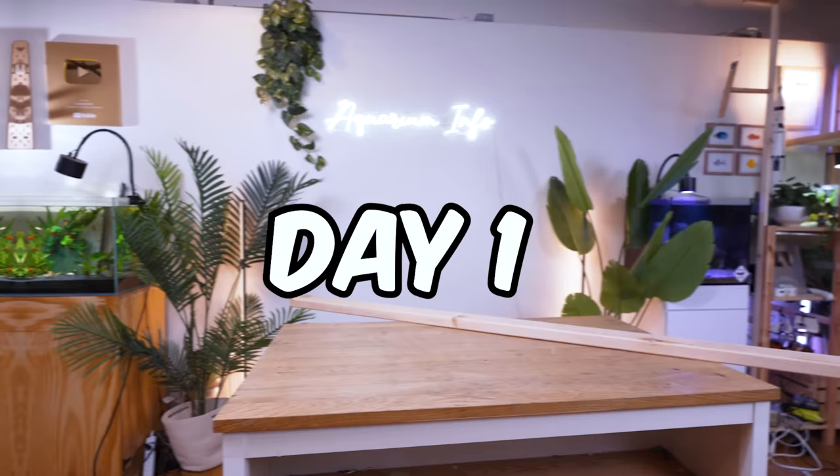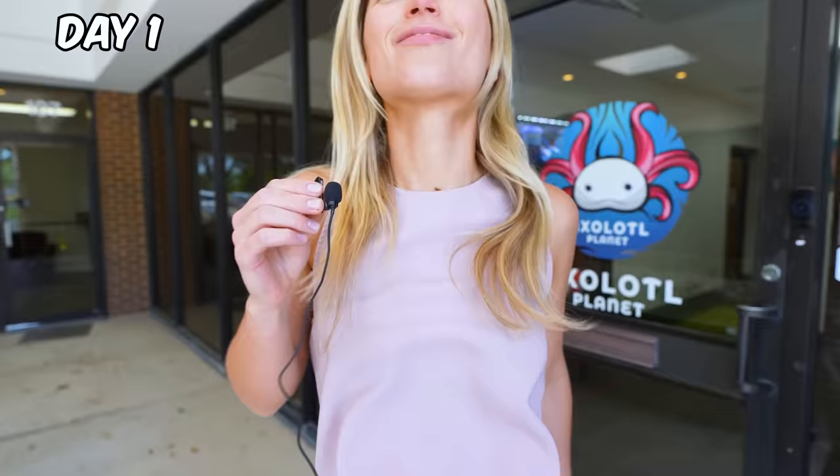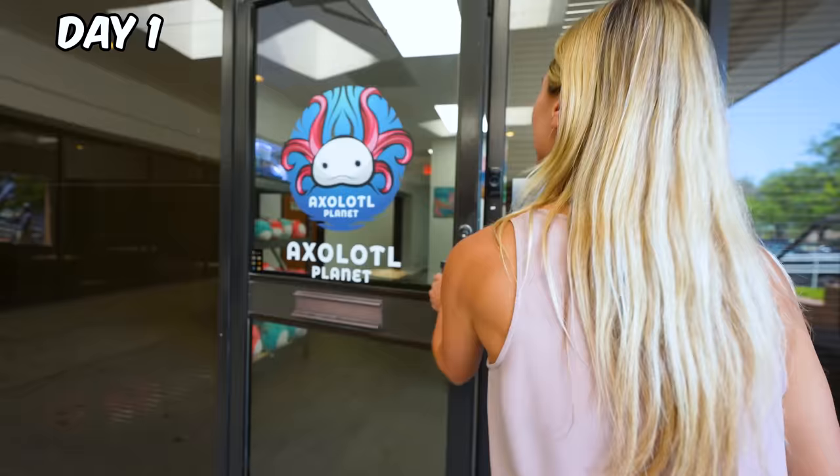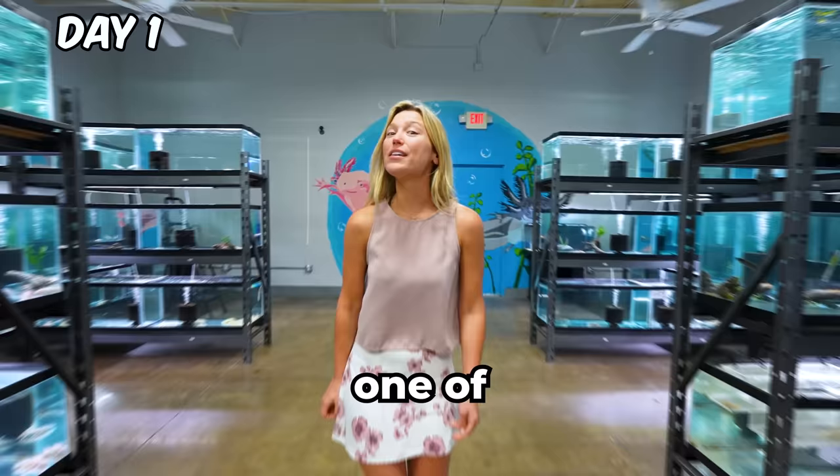It's day one, and we have all of the supplies to build this tank. But first, we need to go to Dallas. This is Jake, a master axolotl breeder. He has hundreds of axolotls in his store. We're here to see one of the world's rarest axolotls.